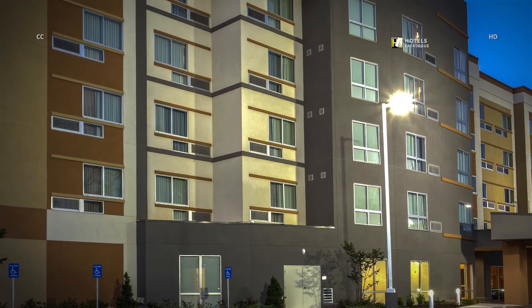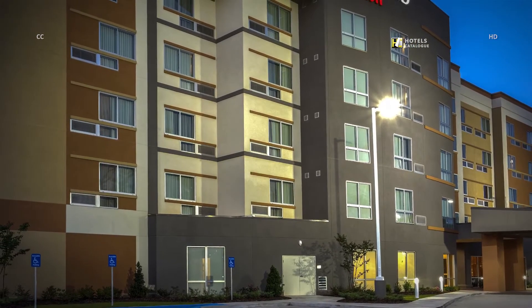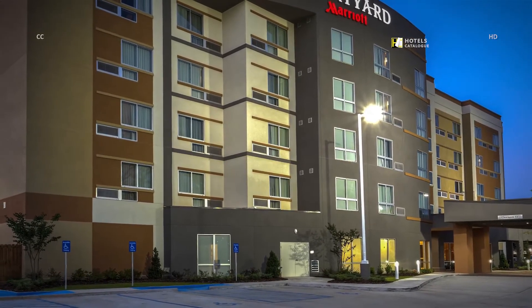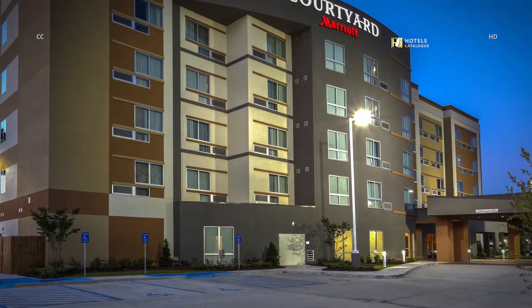Make your Hammond visit a success at our hotel near Southeastern Louisiana University's campus, boasting spacious accommodations and complimentary Wi-Fi. Enjoy the city's antique boutiques and unique cuisine, then retreat to relaxation here.